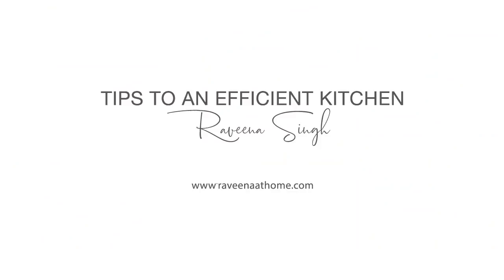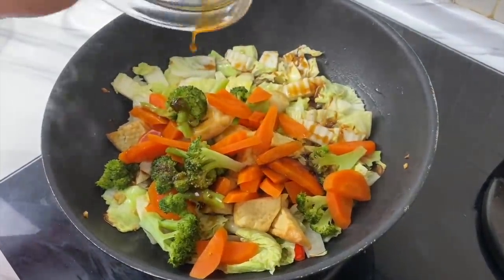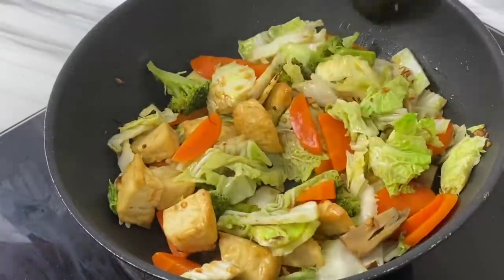Welcome back to another video. This time I want to share my all-time top tips for keeping your kitchen functional and efficient. This area of the house usually gets a lot of activity — it's high traffic.